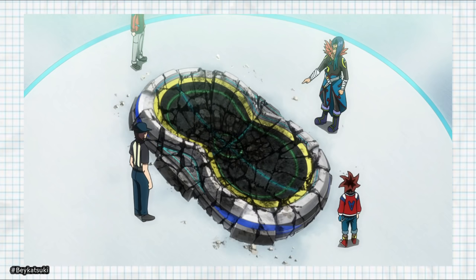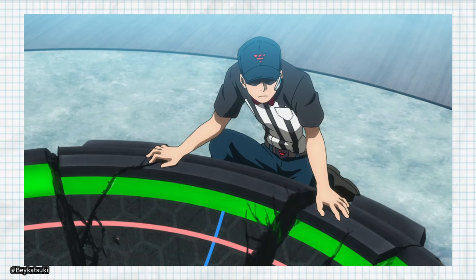We can also use the Beyblade Burst show and manga as a reference, then use the process of elimination to know what the stadiums are not made of. Because from any way you look at it, the Bey Stadiums are a crucial part of the Beyblade Burst show.